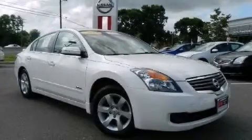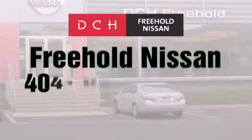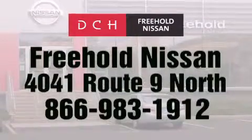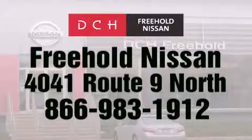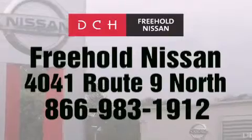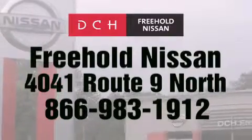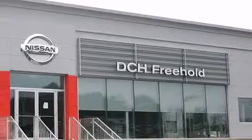Call or visit us right now and arrange your test drive today. DCH Freehold Nissan is conveniently located across from the Freehold Raceway Mall on 4041 Route 9 North in Freehold. Contact us at 866-983-1912 for more information about this vehicle and others like it, or visit us at dchfreeholdnissan.com.